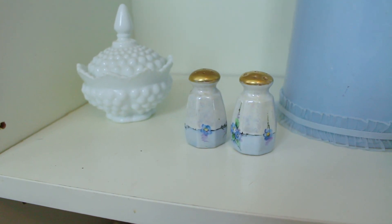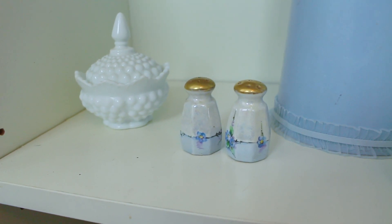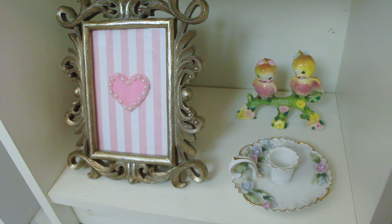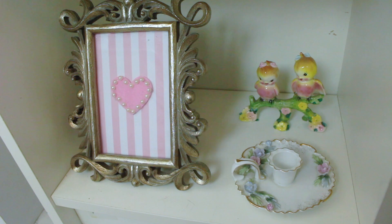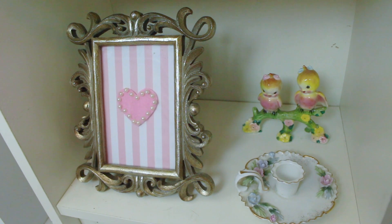Down here I have these really vintage gold-topped salt and pepper shakers — I think they're so cute. I have a little milk glass container in the back, some knickknacks that are very floral and spring inspired, as well as this gold frame.